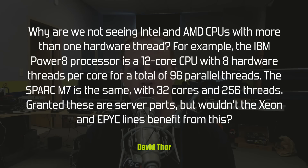David Thor wants to know: why are we not seeing Intel and AMD CPUs with more than one hardware thread? For example, the IBM Power8 processor is a 12-core CPU with eight hardware threads per core for a total of 96 parallel threads. The SPARC M7 is similar with 32 cores and 256 threads. Granted, these are server parts, but wouldn't the Xeon and EPYC lines benefit from this? First of all, both Intel and AMD do have SMT — simultaneous multi-threading — support, which gives them two hardware threads per core. But there's still a very big difference between two threads per core and eight threads per core, which is really interesting.